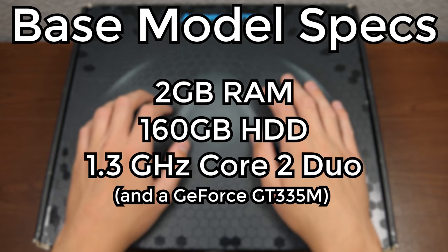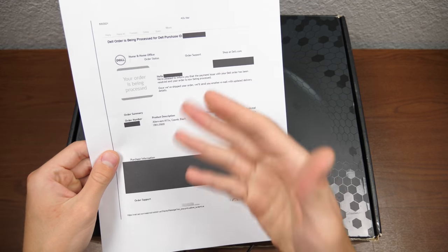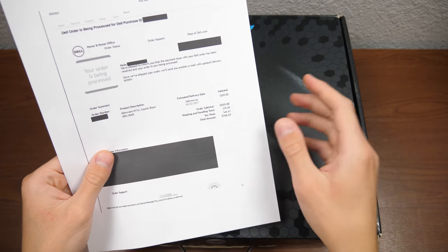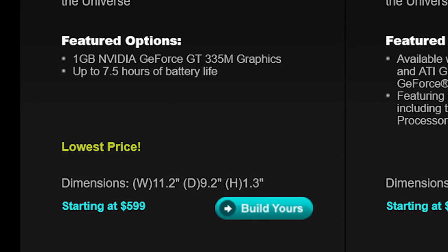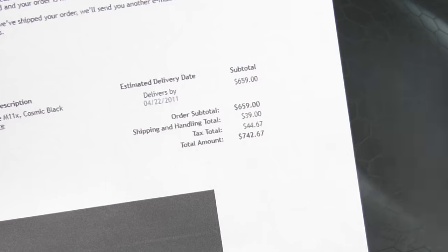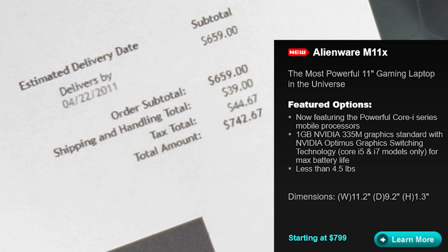This machine right here has 4GB of RAM, and Case only paid $659 for it. I know this because he sent me the email he received when he placed this order back in 2011. He bought this machine one year after it came out, and at that time the M11X was dropped to a base price of $599. So the additional $60 that he paid was likely to get the additional 2GB of RAM. In total, he paid $742.67, which is actually quite close to the original $800 MSRP when this was first launched in 2010.